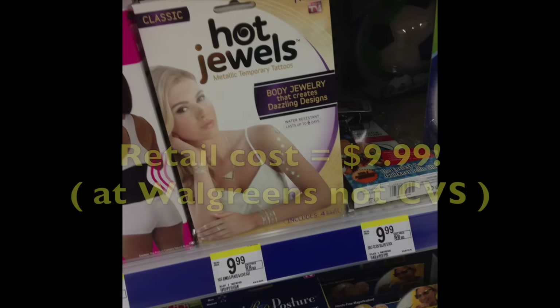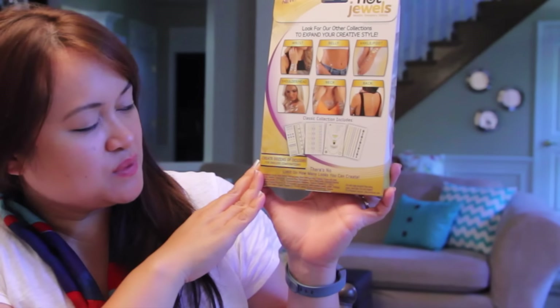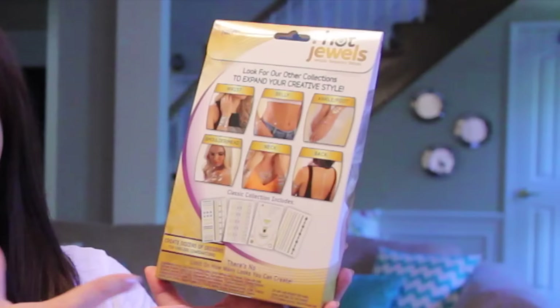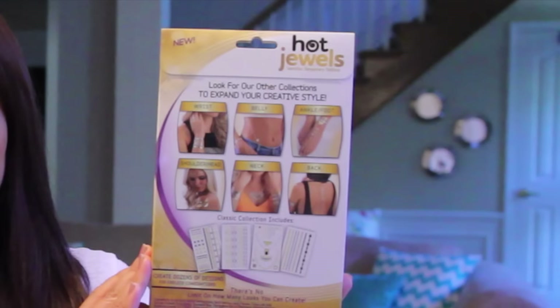My niece's birthday is coming up next week, so I'm going to put this in her birthday package. This is the Hot Jewels Metallic Temporary Tattoos — essentially body jewelry. I saw this at CVS today and it definitely was not a dollar. It shows you what the collection includes, which is so cool. There are so many different things she could do with this — hang out with her friends and use a different necklace each time. I just think that is so neat.